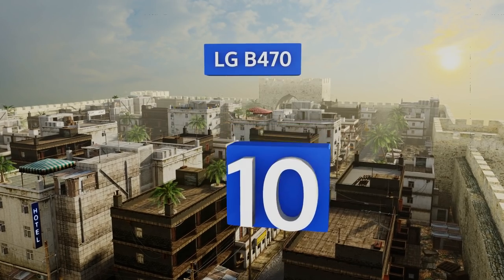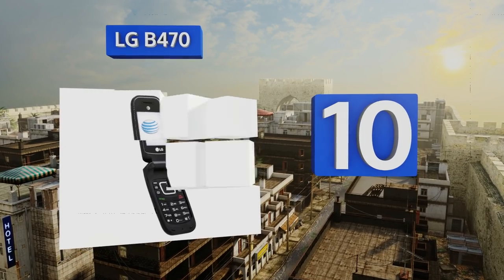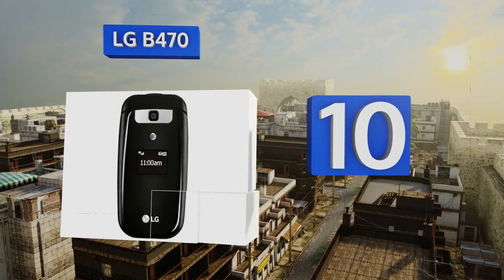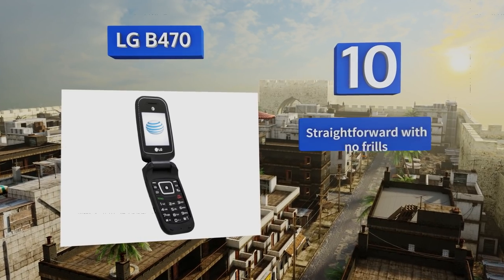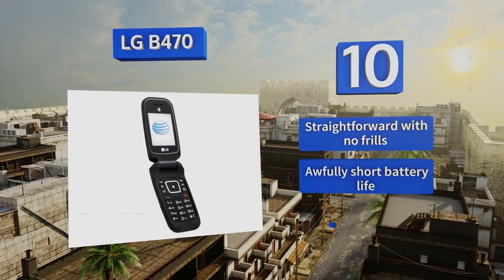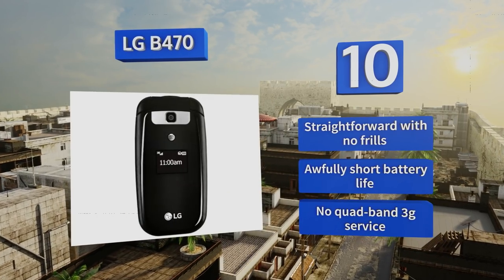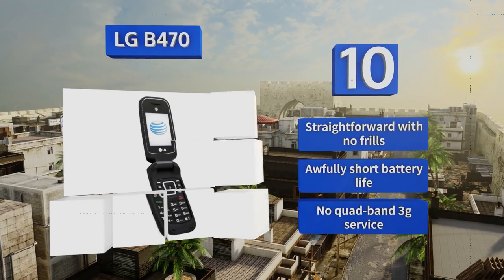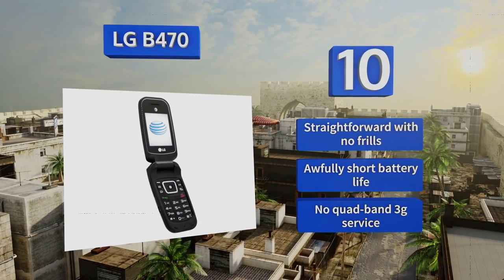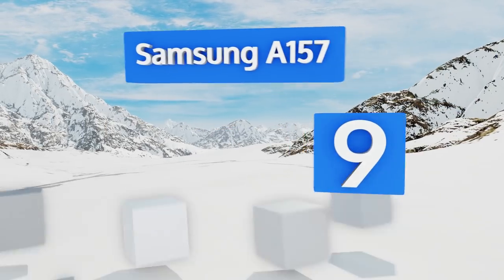Starting off our list at number 10, if you have a penchant for damaging or losing expensive electronics, the ultra-low-cost LGB 470 won't break your heart if it goes missing, and it can handle being sat on quite a few times too. It's great for minimalist travelers or kids with worried parents, and it's straightforward with no frills. However, its battery life is awfully short and there's no quad-band 3G service.